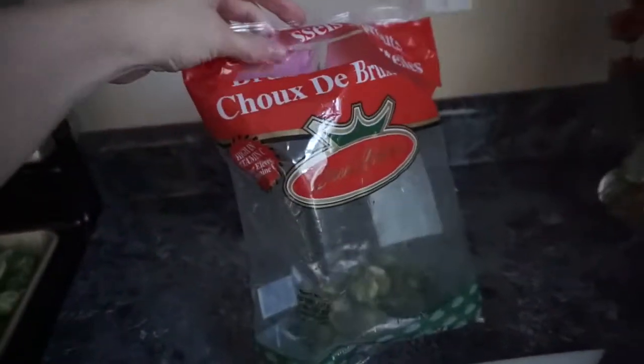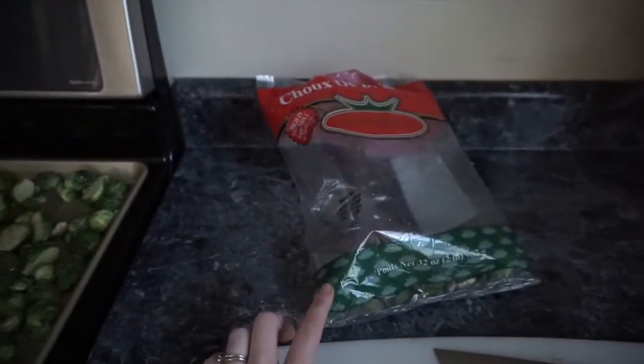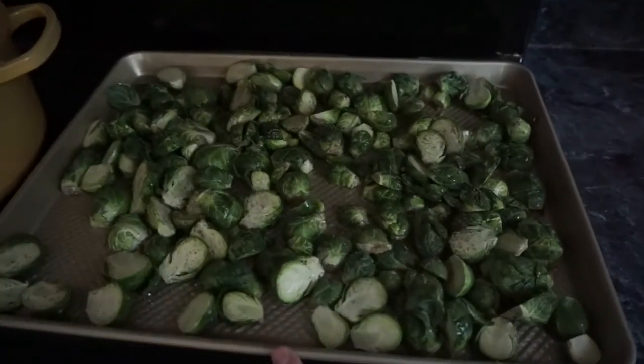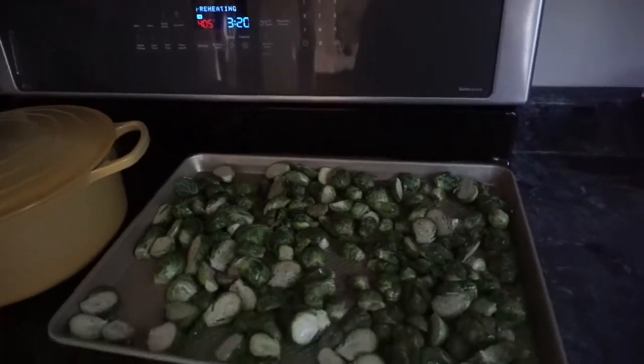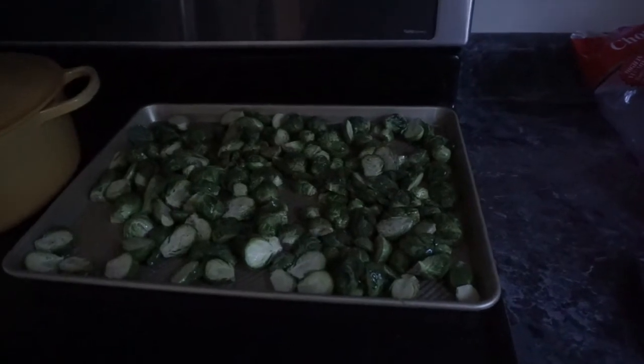Here's this jumbo bag of Brussels sprouts from Costco — huge, it needed to go, I needed to cook it. Here they are tossed with olive oil, salt, and pepper, getting ready to go in the oven for a while. I'm basically the only person that likes Brussels sprouts, so I gotta eat all of this.